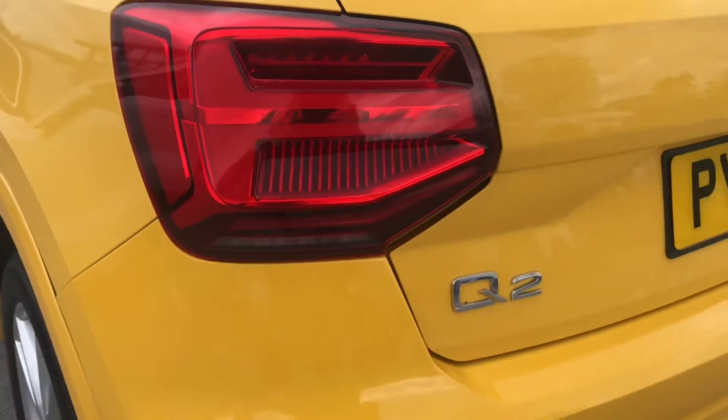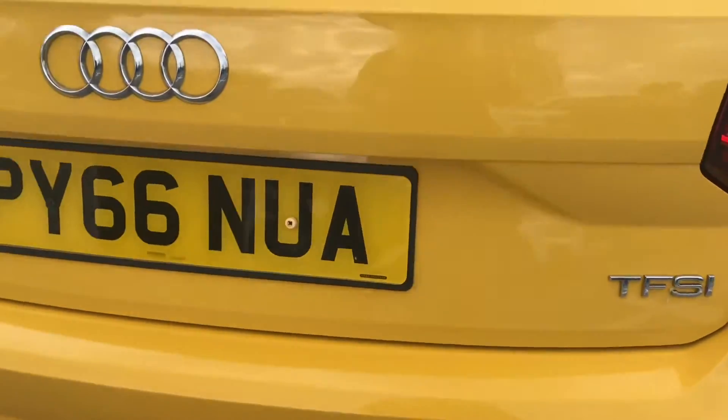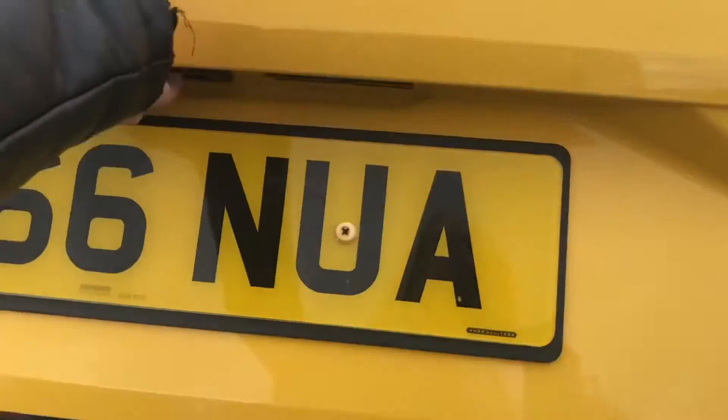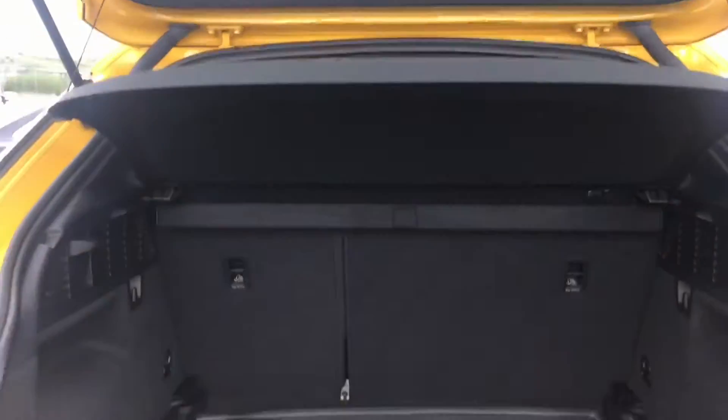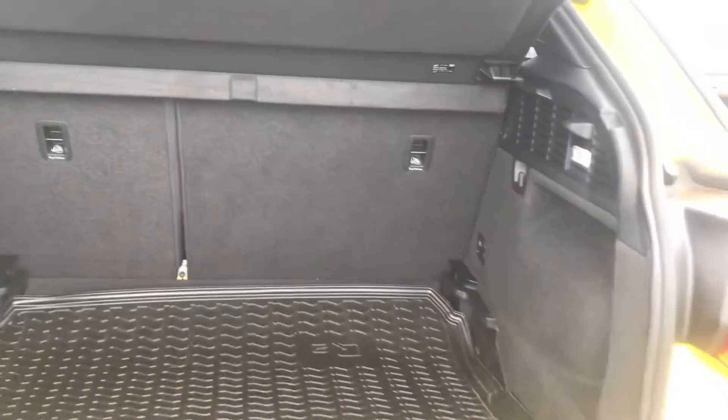At the rear end of this vehicle we have got the LED headlights with the dynamic rear indicators on the back of the car. TFSI means it is a 1.4 petrol engine. Going into the boot now on this mini SUV, as you can see it is a very generous size.